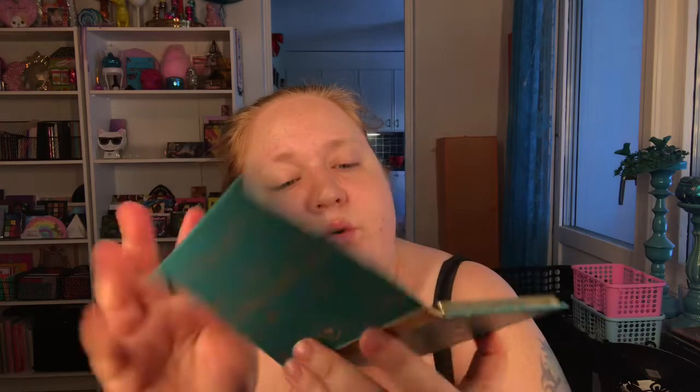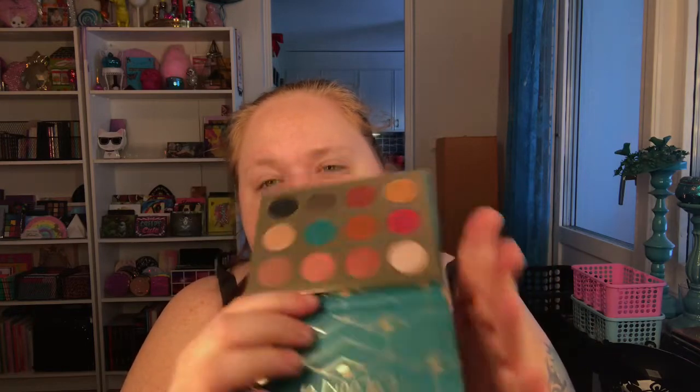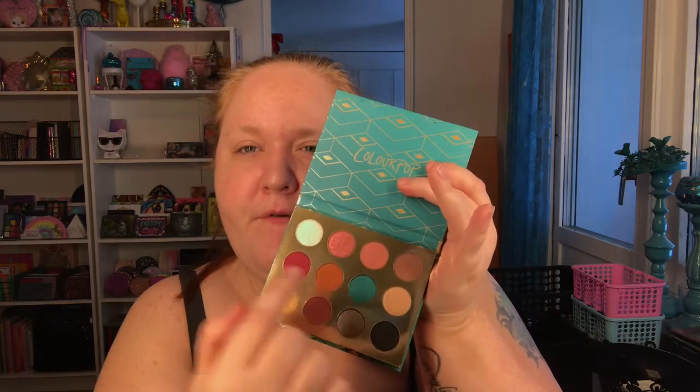Today we are doing the Colourpop Rendezvous palette swatches. I swatched the Sweet Nothings before this one and I really liked it — you have to watch that video. I was so impressed by the shades, so I hope I'll be equally impressed with this one. It's the Rendezvous and I thought this looked more fun than the other palette. They were released at the same time, first at Ulta and then on the Colourpop website.